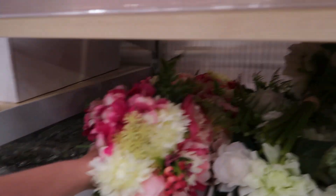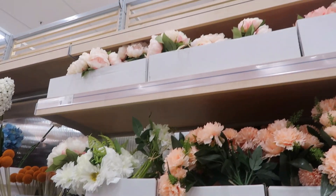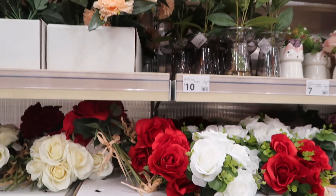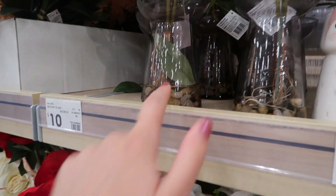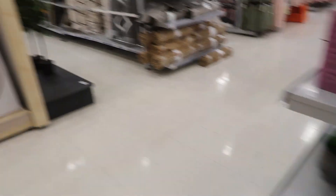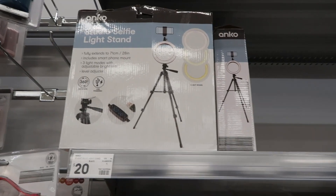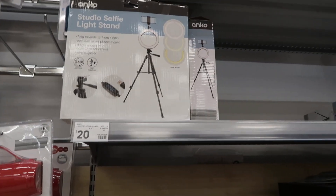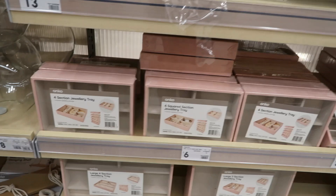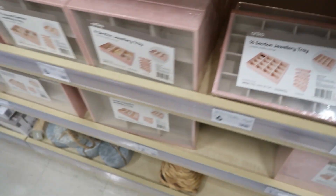They've restocked these - they didn't have those for a long time. These are cute - these are new, like the faux water ones. Got ring lights for $20 - bought one of those yesterday, really excited to try it out. Got these really cute jewelry trays - I really want to get some of these but I don't have anywhere to put them.